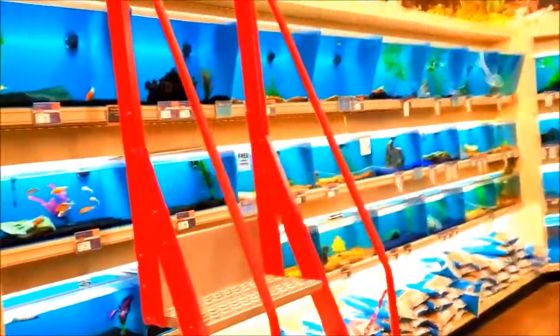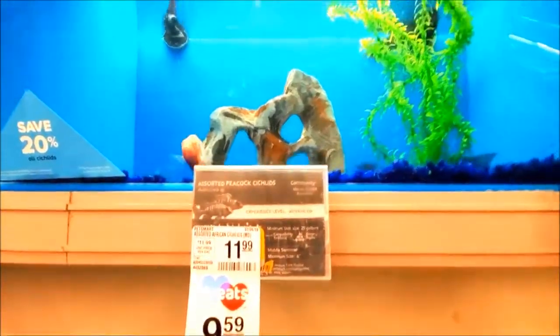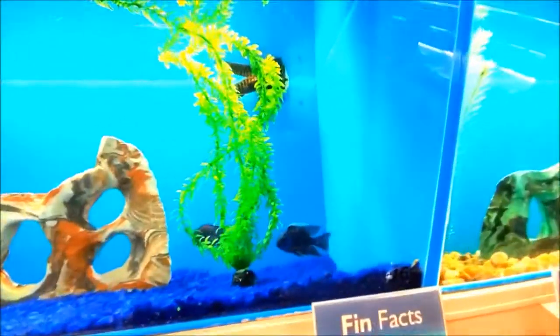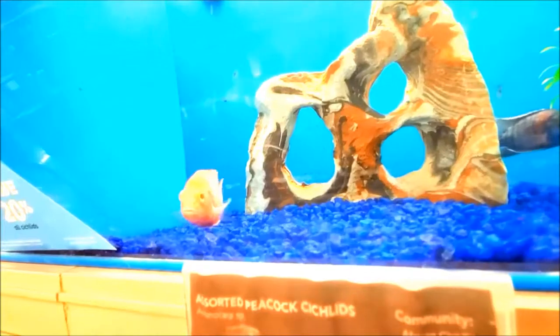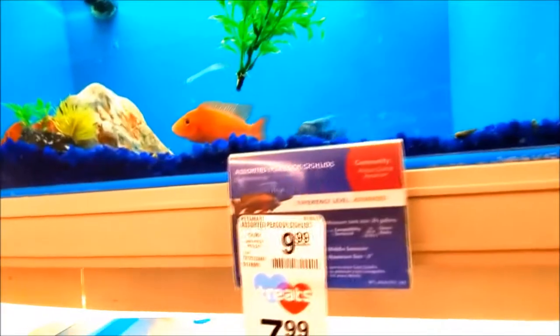There are all kinds of fish friends in here guys, look at this. Look at this - we got a blue one, or is that purple? Assorted Peacock Cichlids. Hello Cichlid friends! Hello little Cichlid friend. What's this one? Oh, same thing.